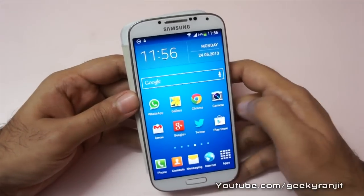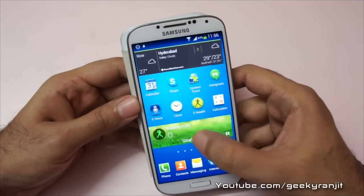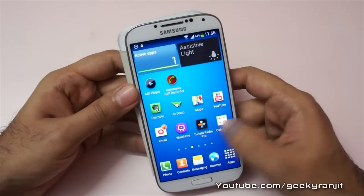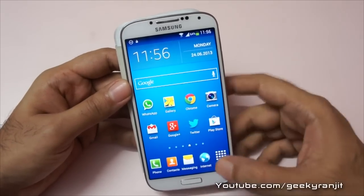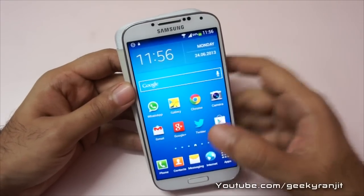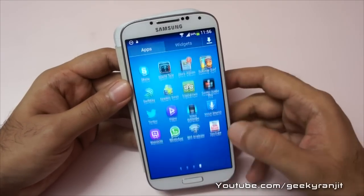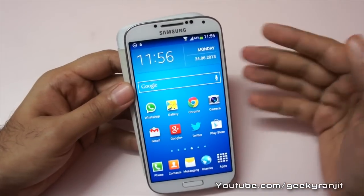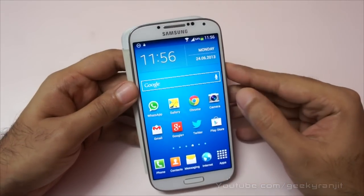Do let me know if you got this update and did you find any changes. I'll test this phone for the next couple of days and let you know what I find. If you're using a Galaxy S4, please post your experience in the comments section below. That's it for now, this is Ranjit, and I hope to see you in my next video.